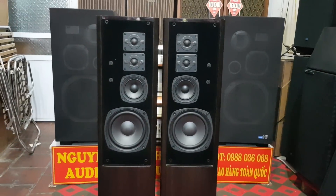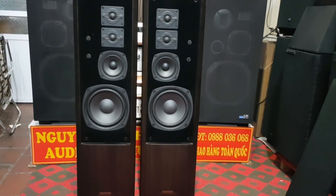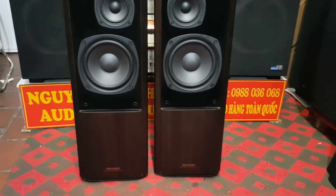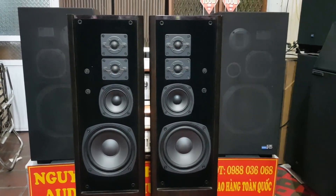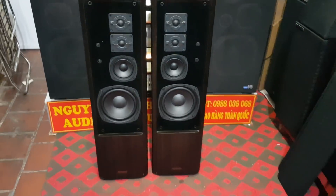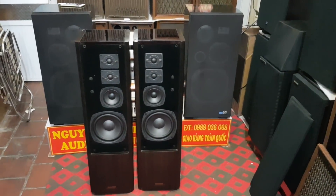Đôi loa này vừa về tại cửa hàng Nguyên Audio thị xã Phú Thọ. Có giá là 9 triệu 500 nghìn đồng. Quý vị có nhu cầu mua về vừa nghe nhạc vừa trang trí gia đình thì liên hệ Nguyên Audio thị xã Phú Thọ, số điện thoại 0988 036 068, giao hàng toàn quốc.